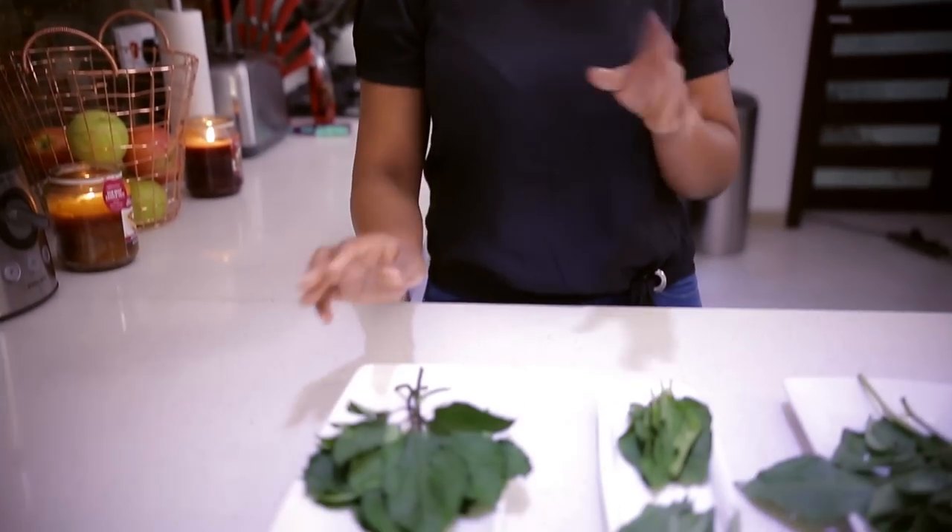If you mix ugu with water leaves, you get your edekaikong. For egusi soup, it can be mixed with either egusi or cooked on its own with all your meats and fish and all kinds of things. It's my personal favourite — I just love ugu leaves.